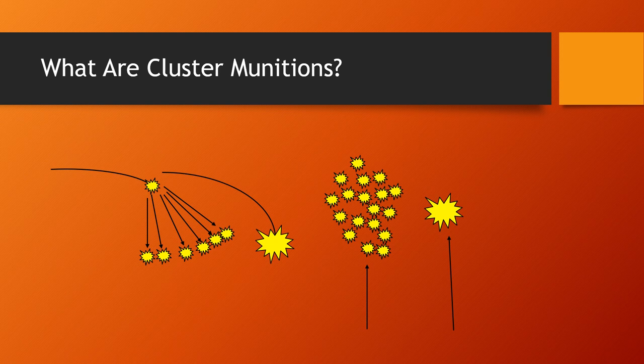It also means you don't need as many of these rounds as you would with conventional artillery rounds to hit the enemy, since each round affects such a large area compared to what traditional conventional rounds do.